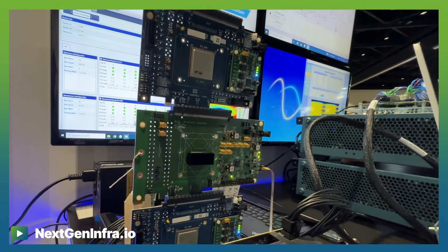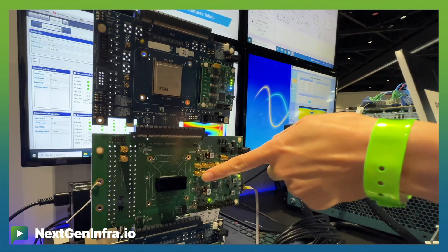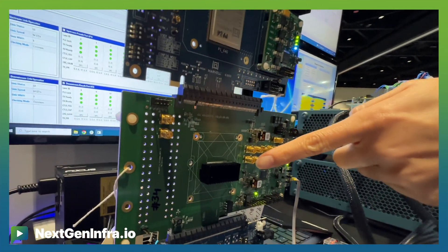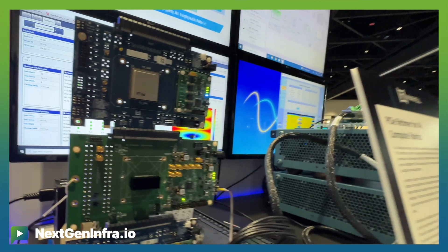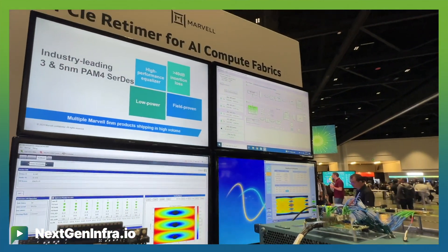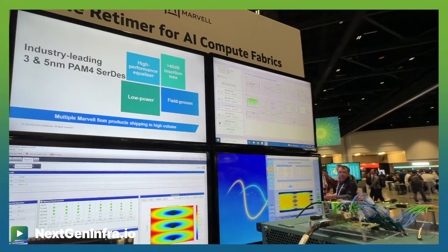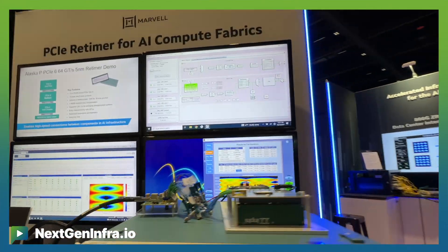Today at OCP we have two demos. The first is the PCIe Gen 6 Retimer, where you can place one or two retimers between your CPUs and your endpoints so that the trace length between the two devices can be extended, or you can use a PCIe cable in between to extend the connection from inches to meters.